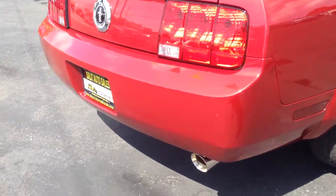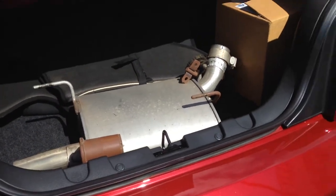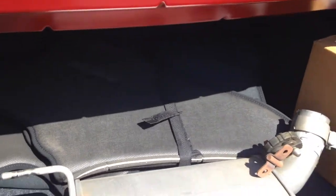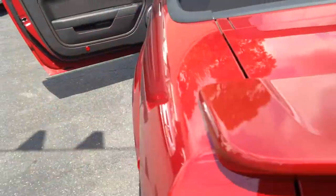The original exhaust is in the trunk and will come with it, so if at any point you want to change and put the original one back on, that's completely up to you. It also comes with the boot for the car, which I believe was never used. This car is mint.